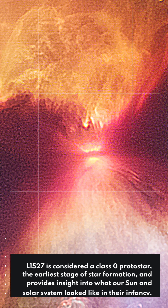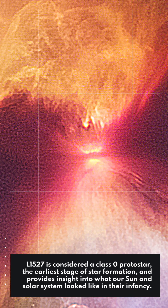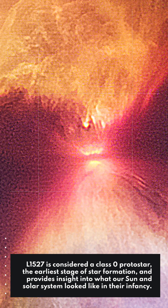L1527 is considered a Class 0 protostar, the earliest stage of star formation, and provides insight into what our sun and solar system looked like in their infancy.